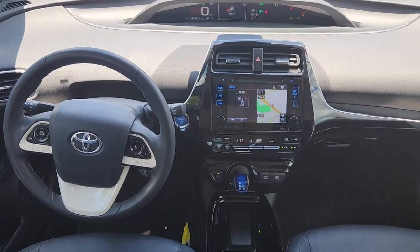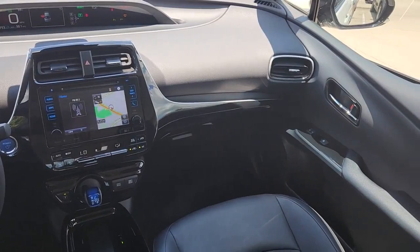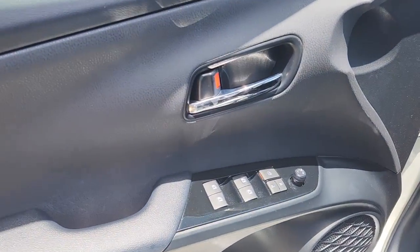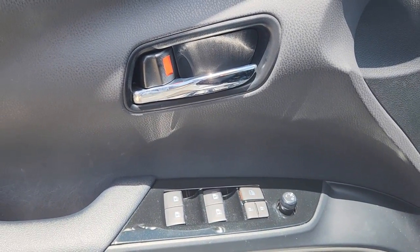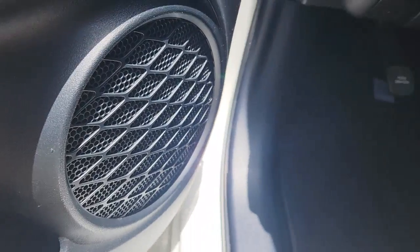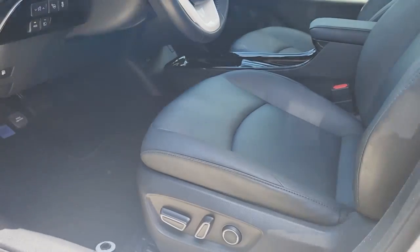These are just some of the great options this vehicle comes with: heated driver seat, navigation system, keyless entry, four-cylinder engine, sunroof, satellite radio, lane keeping assist, keyless start, heated mirrors, and iPod/MP3 input. Make this Prius your partner in comfort and efficiency — hop into the driver's seat and let us take care of the rest.